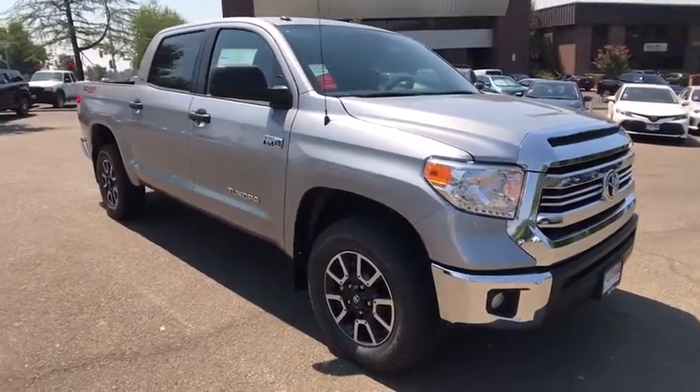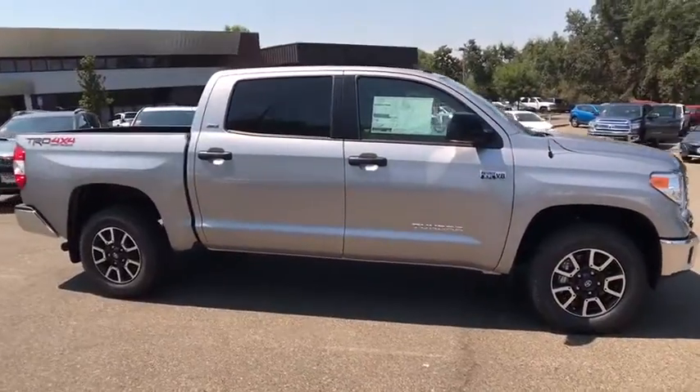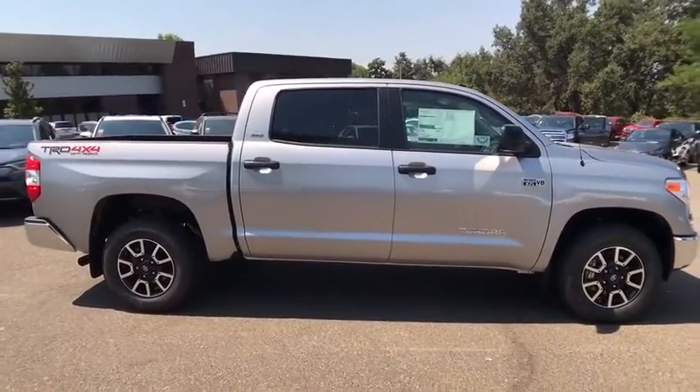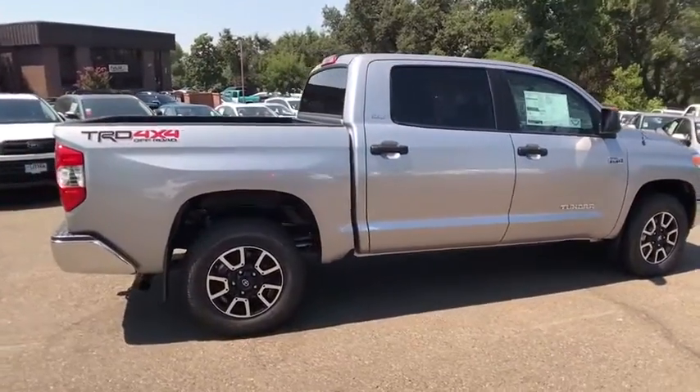The 2017 Toyota Tundra. The Tundra has a number of unique features useful for those using it as a work truck, including extra-large door handles, a deck rail system, and an integrated tow hitch.